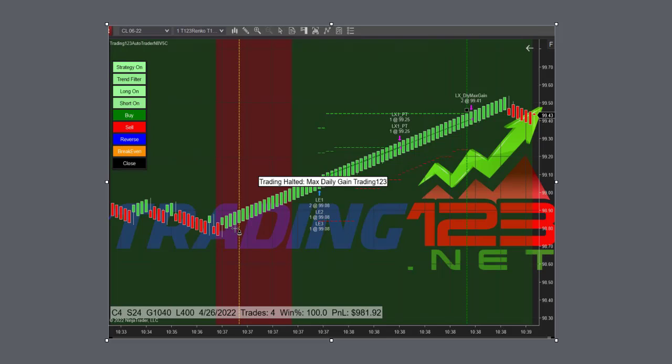Crude had sold off most of the morning session, so this was a timing pattern on a reversal. We get long here — it gets long at 99.08 and gets out at 99.25. That's a 17-tick profit on two contracts, so that's $340. Then our other two contracts go up and get out at 99.41 for a 33-tick profit, or $660, which pushes us to the limit of our goal. We exit with a nice profit in this one trend change — that's the power of automation.